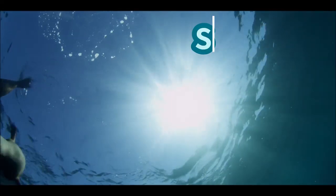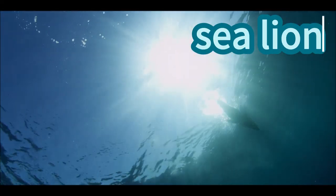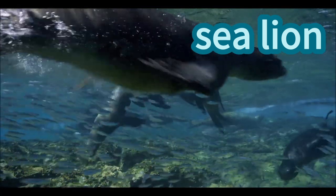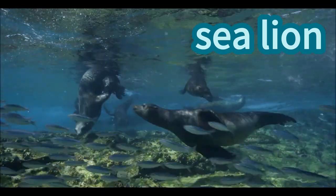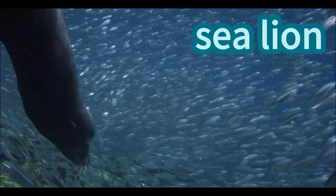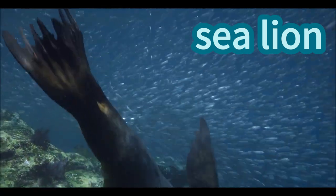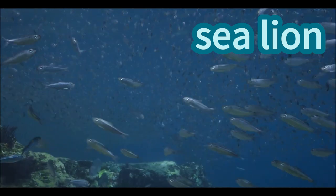Sea lion! Sea lions are water buddies that love swimming and playing. They have flippers for gliding through the ocean waves. Sea lions can even do flips and spins in the water like underwater dancers. They rest on rocks and sandy beaches, soaking up the sun. Sea lions are like joyful swimmers, making the sea a fun place to be!